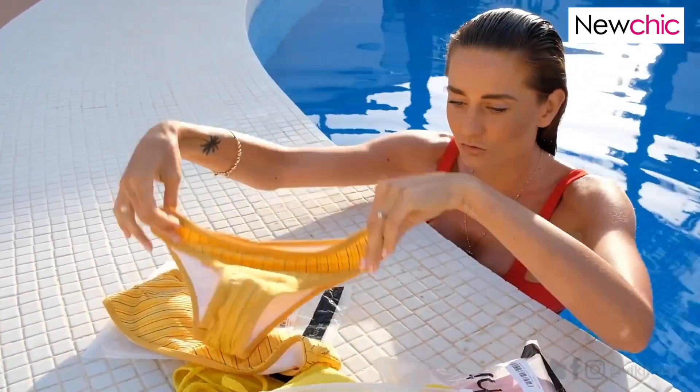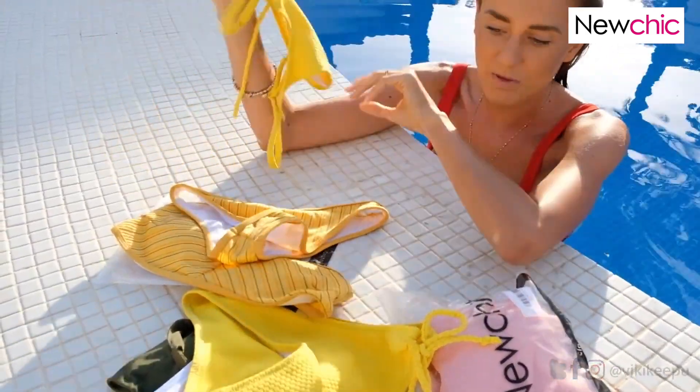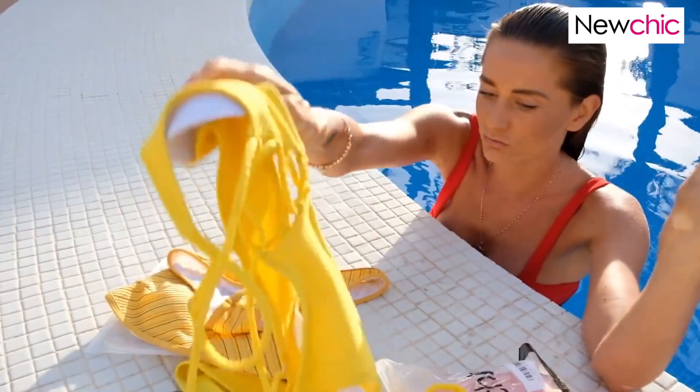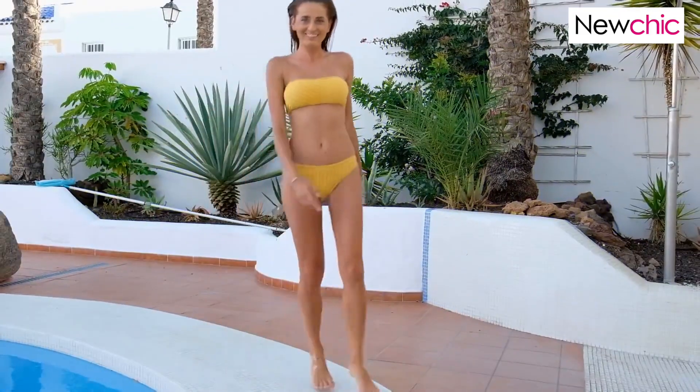The panties are amazing. What I also want to say is that it's really nice that you can mix and match with all these New Chick colors and create your own bikini combination.